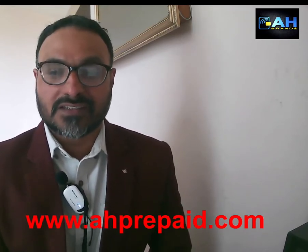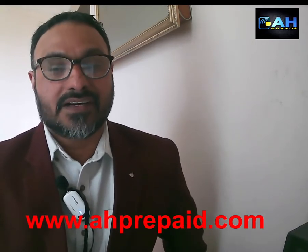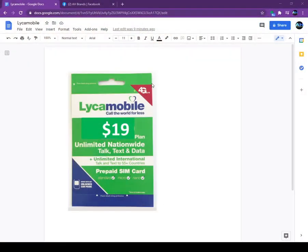We are looking at retailers nationwide for Lyca Mobile and AT&T prepaid. If you are the owner of a gas station, liquor store, or smoke shop and you are interested in selling prepaid SIM cards, give us a call.